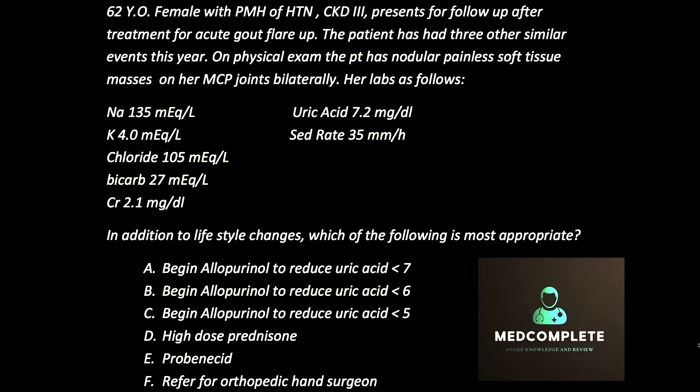Her labs are as follows: sodium is 135, potassium is 4, chloride is 105, bicarb is 27, creatinine is 2.1, uric acid 7.2, ESR is 35. In addition to lifestyle changes, which of the following is the most appropriate?